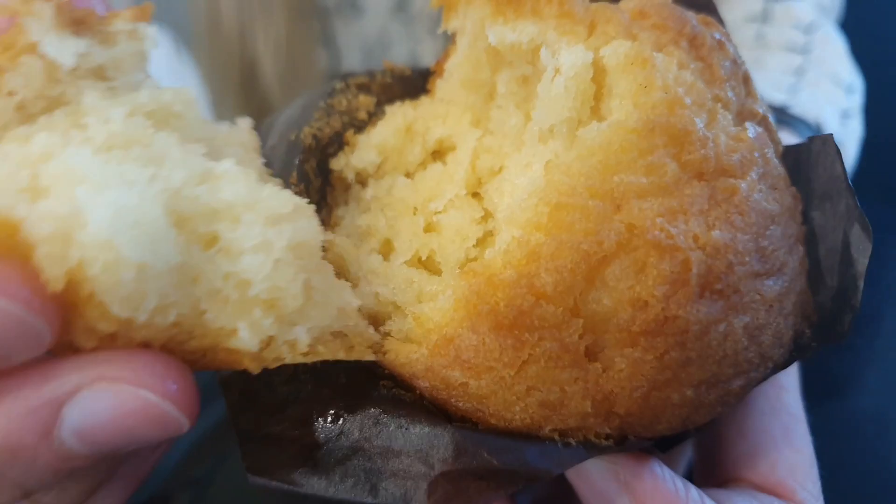So now I will be trying the vanilla muffin. It's very soft and warm. It tastes just so good.